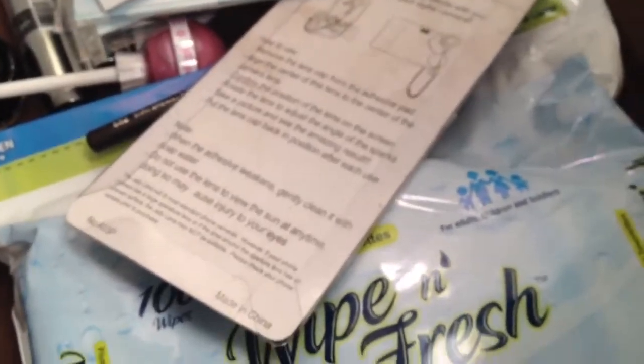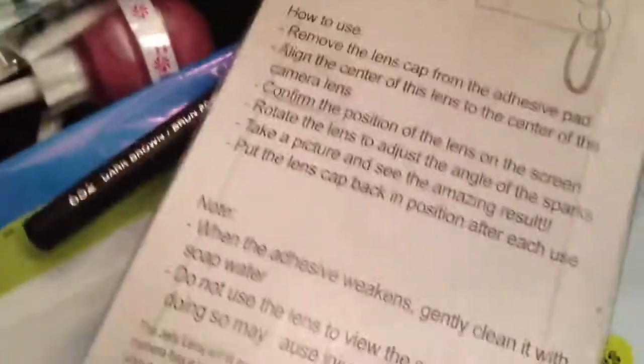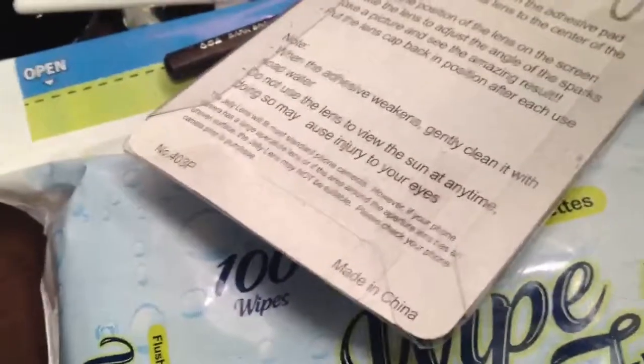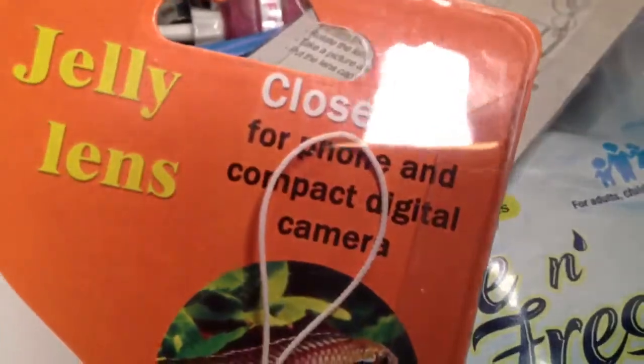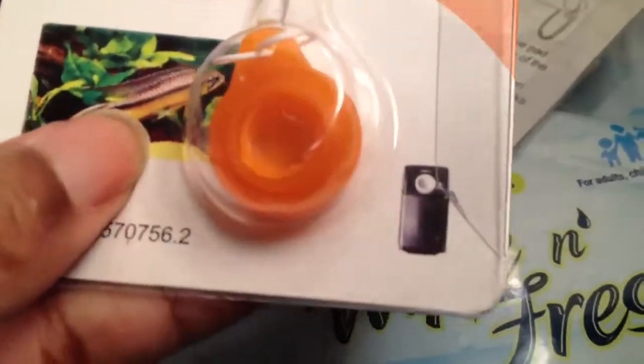So there's that one, there's this one, and there's the one I just dropped — let me pick it up. It's just a lens for a camera. You put it over your camera or your webcam and it gives you different effects.